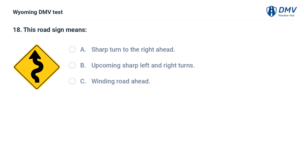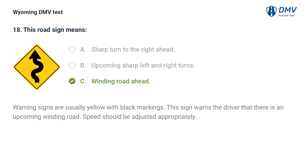This road sign means: A. Sharp turn to the right ahead. B. Upcoming sharp left and right turns. C. Winding road ahead. Answer: C. Winding road ahead. Warning signs are usually yellow with black markings. This sign warns the driver that there is an upcoming winding road. Speed should be adjusted appropriately.